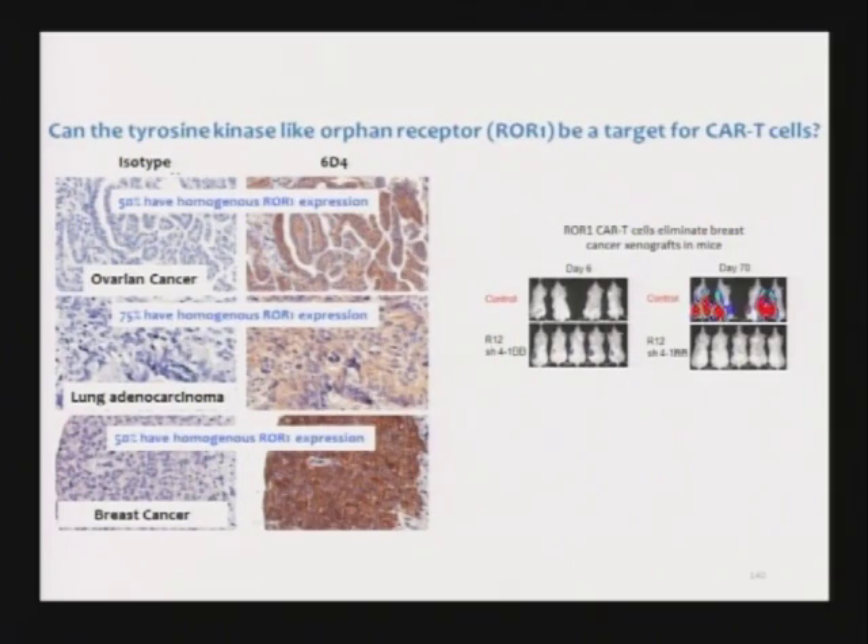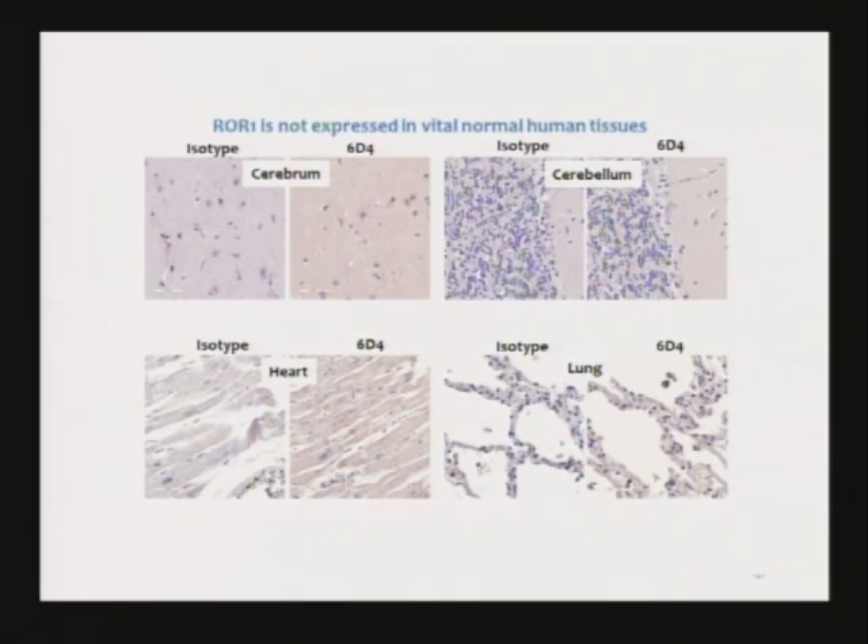Our lab is working very hard on that. We've identified a molecule that is highly expressed on cancer cells and not on normal cells — it's called ROR1. This is ovarian cancer, this is lung cancer, this is breast cancer. If we make a chimeric receptor that targets this molecule — the brown staining is the expression on the surface of the tumor — we can treat these tumors engrafted into immunodeficient mice.